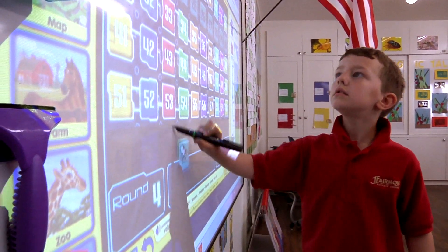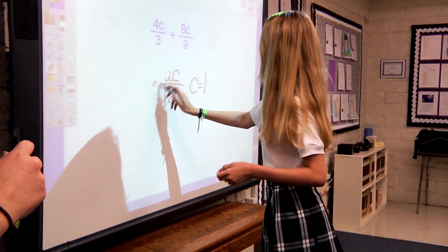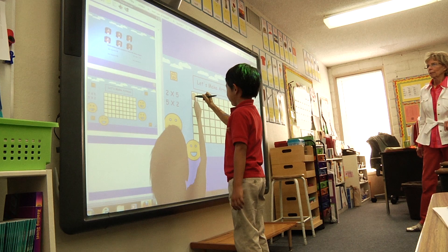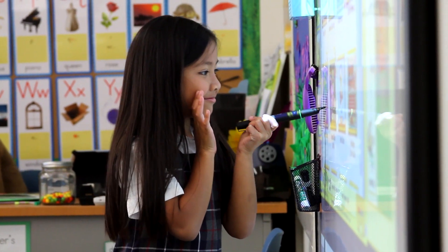At Fairmont, interactive whiteboards transform classrooms into exciting environments where students can directly interact with the curriculum. Anything that can be seen or done on a computer screen can be projected onto a whiteboard.